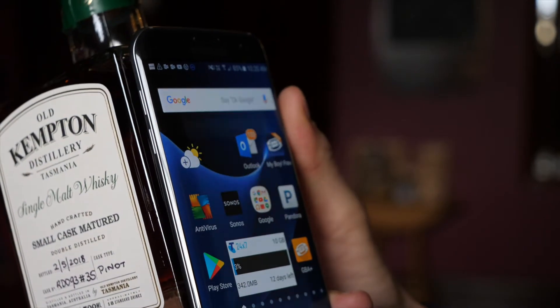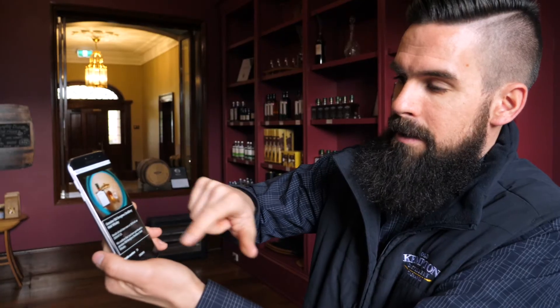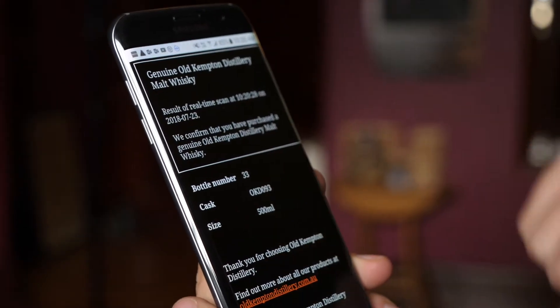The customer just taps their phone to the bottle. The information comes straight up on the screen. They can verify that it is a genuine Old Kempton product, as well as all the specific information even down to the bottle number. Unlike QR codes, each tap generates a unique authentic URL that cannot be copied.